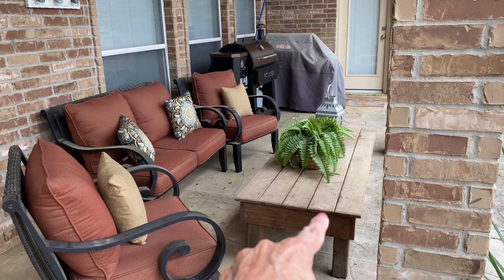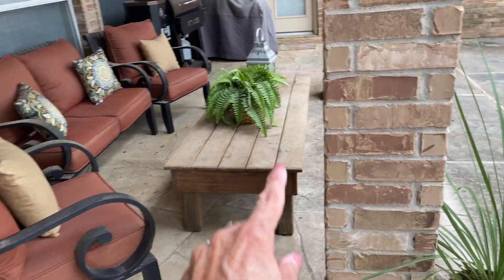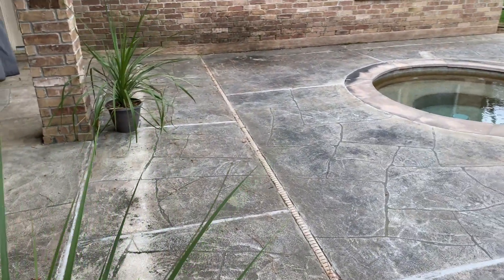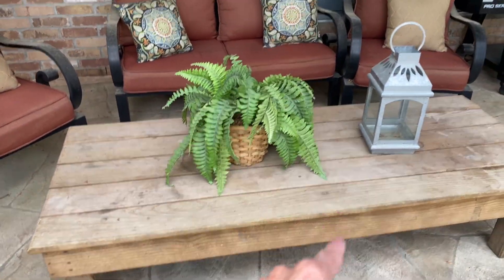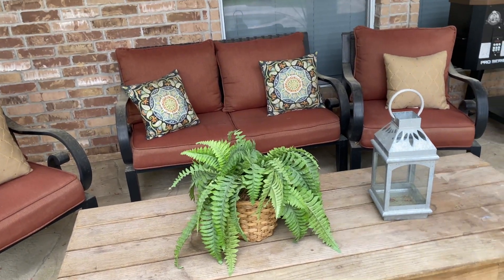This is a new table we got from my mom's house. It's nice and big which I love, but it needs to be power washed. I don't remember what I've told you from one video to the next.